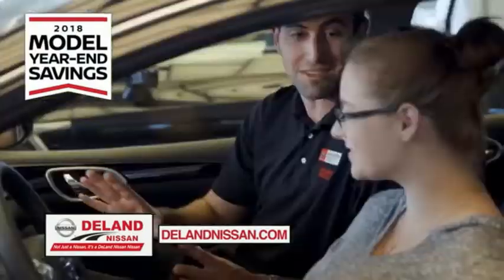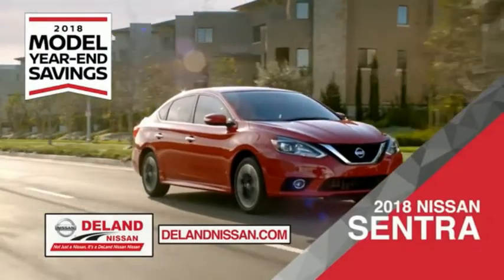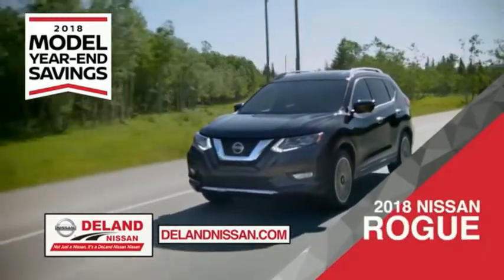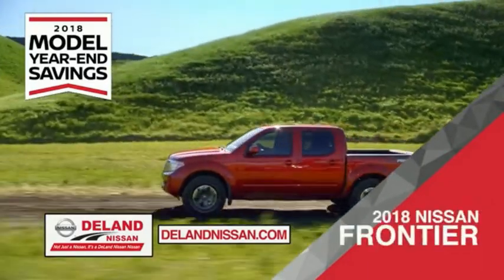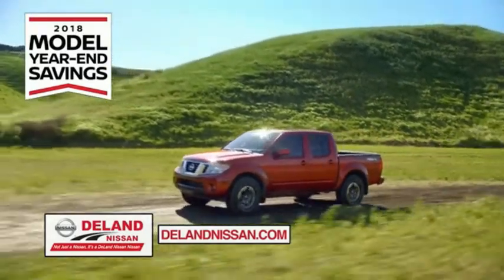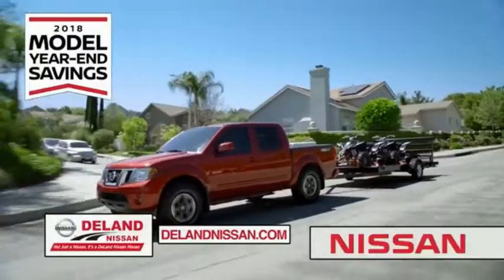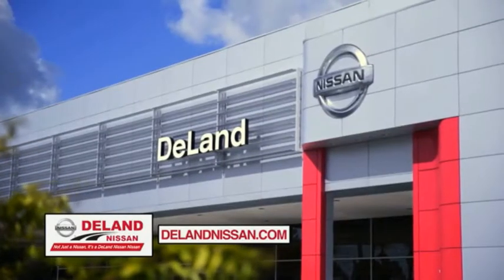Get ready to play big and save big with Deland Nissan during the 2018 model year in savings events. Save on the 2018 Nissan Sentra, impressively styled and crafted just for you, or the family-friendly SUV crossover — the 2018 Nissan Rogue or Rogue Sport. Or work smart and play hard in the 2018 Nissan Frontier truck. Save big on all 2018 models before the end of the year, but only while supplies last. It's not just a Nissan — it's a Deland Nissan.